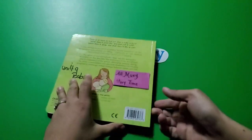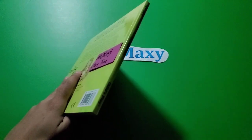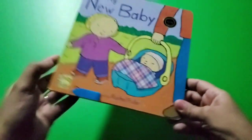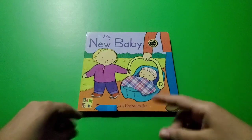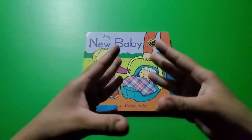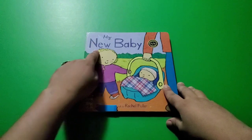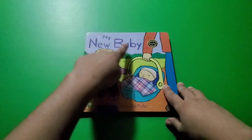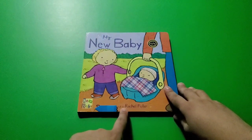What about this part of the book? What is it called? Yes, you're correct — that is the spine. And what is the job of the spine? To keep all the pages together. So on the cover of the book we can find the title. The title is called 'My New Baby.'